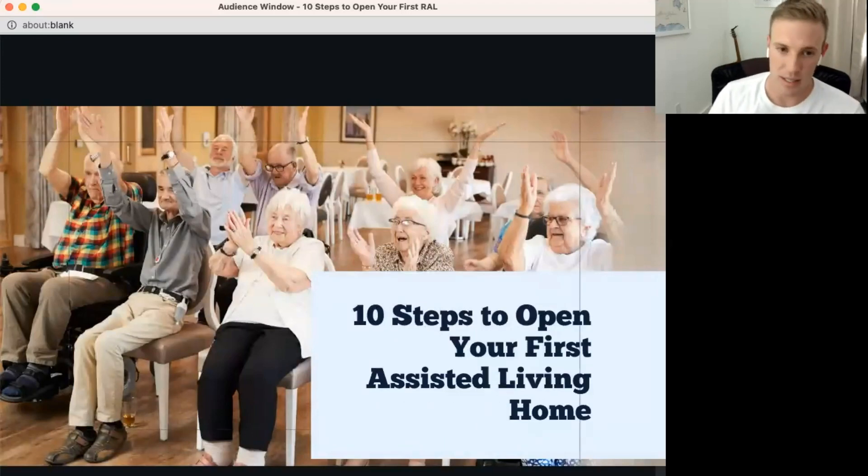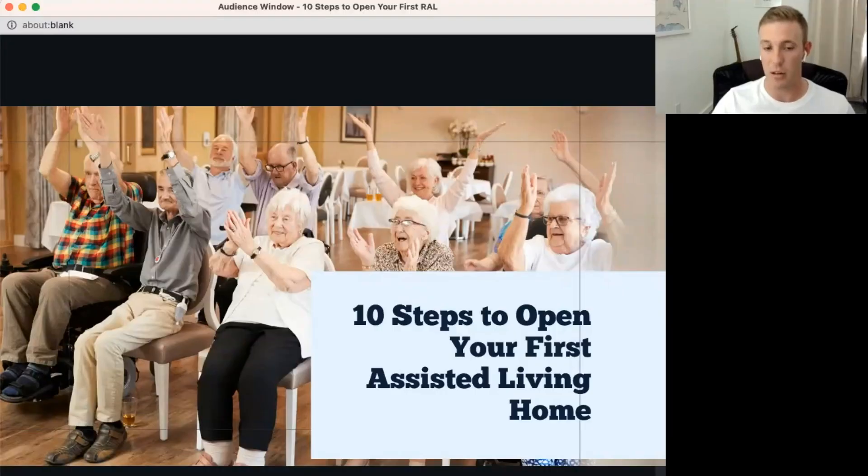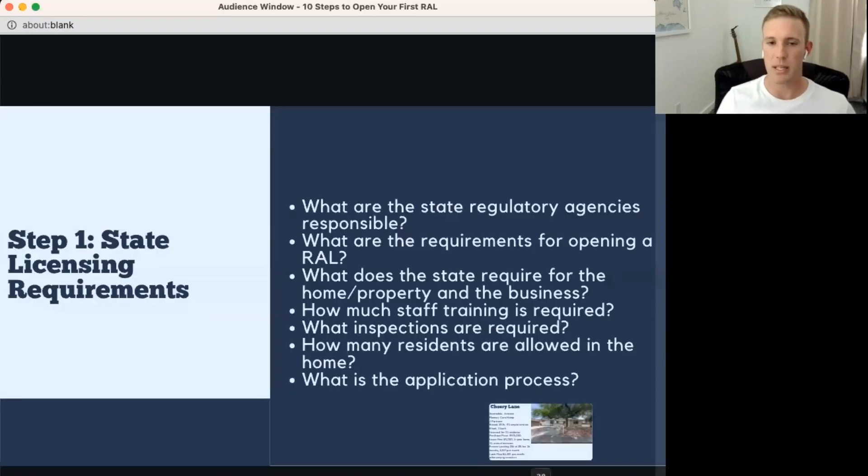Now, 10 steps to open your first residential assisted living home. This is a teaser — I'll give as much value as possible, but the free ebook we're sharing with the recording covers these 10 steps in far more detail. The steps: state licensing requirements, locality regulations, estimating cost, rent or buy, evaluating experience and partnerships, funding the deal, finding the right home, hiring staff, building a marketing plan, and getting ready to launch.